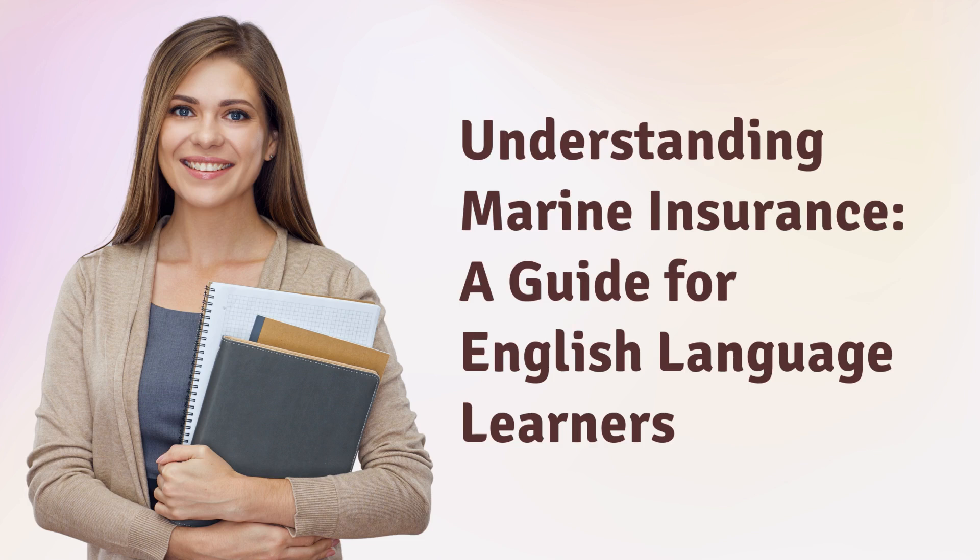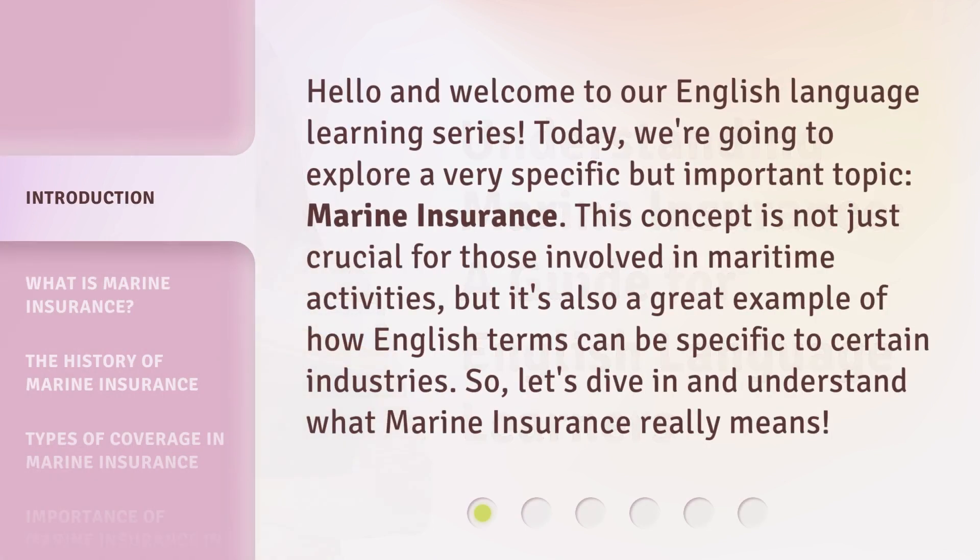Understanding Marine Insurance: a guide for English language learners. Hello and welcome to our English language learning series. Today, we're going to explore a very specific but important topic — marine insurance. This concept is not just crucial for those involved in maritime activities, but it's also a great example of how English terms can be specific to certain industries. So, let's dive in and understand what marine insurance really means.